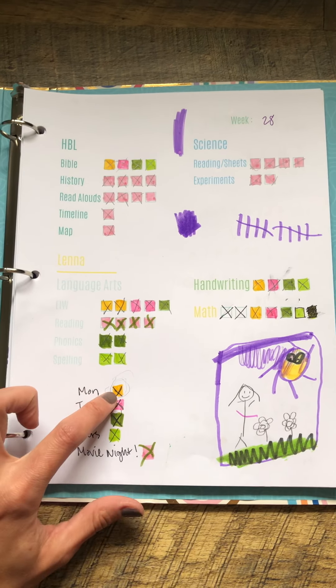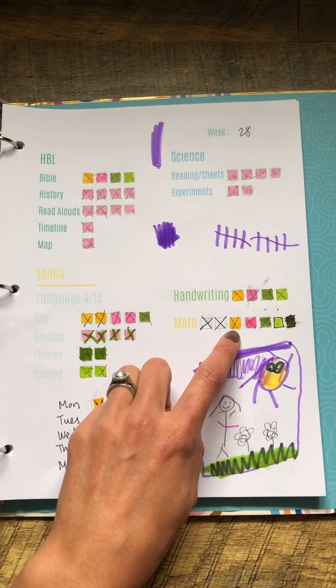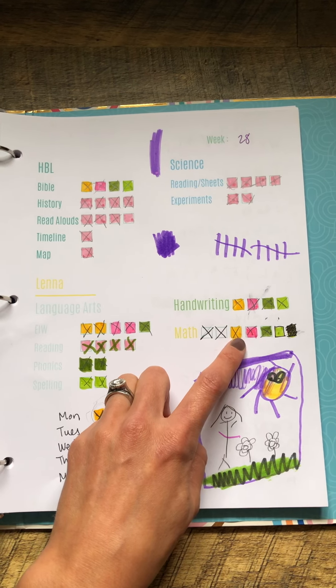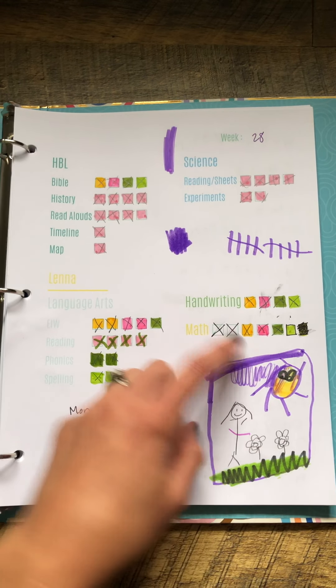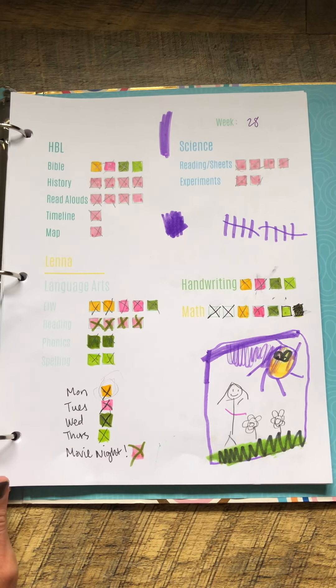So now what we've been doing is breaking it apart — this is what you need to get done on Monday. For Monday we needed two essentials in writing, a handwriting, and a math. She had already accomplished some of those, so for that Monday she needed one math and then we were going to read the Bible, and that was our goal.